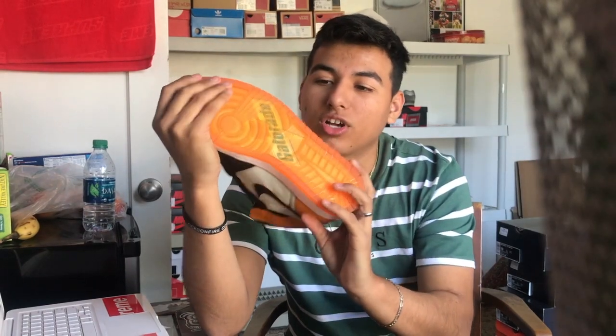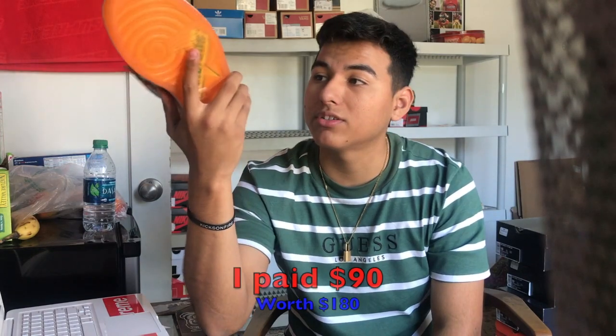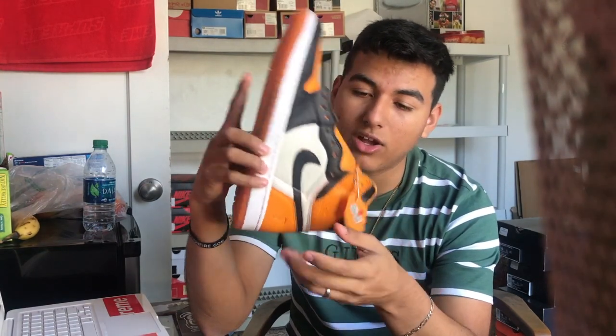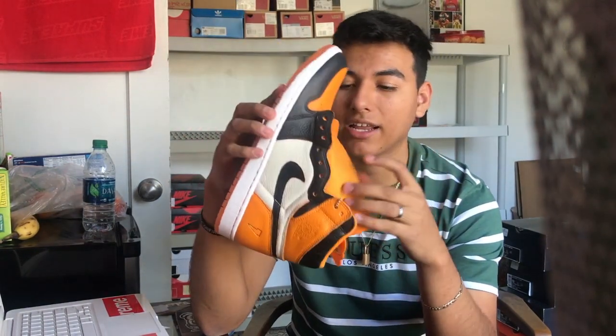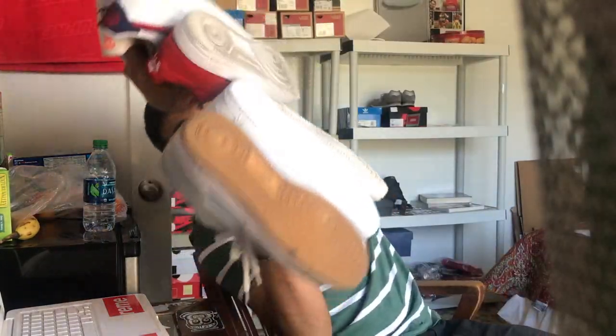Next up I have the custom shattered backboards — these are actually the Gatorade all-over orange colorway that I turned into Shattered Backboards. A video should be coming soon. I painted these myself and I really like how they came out. They're not finished yet — still need to turn the tongue and inner padding black — but I really like how they're turning out so far. I plan on wearing them sometime soon.